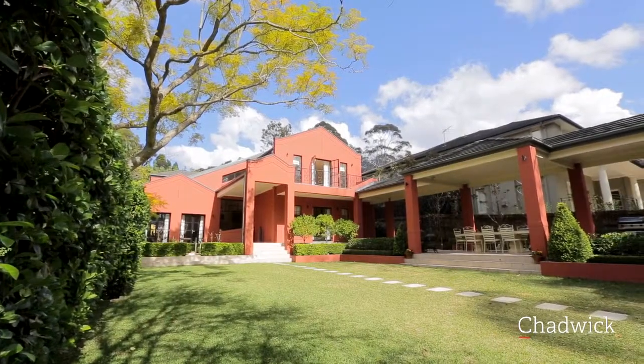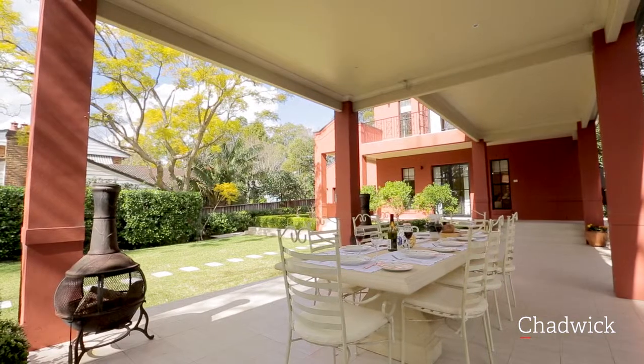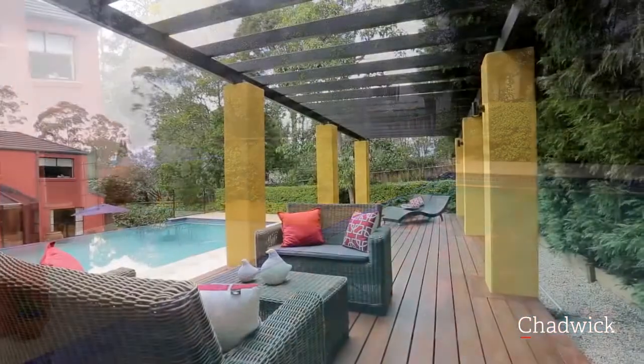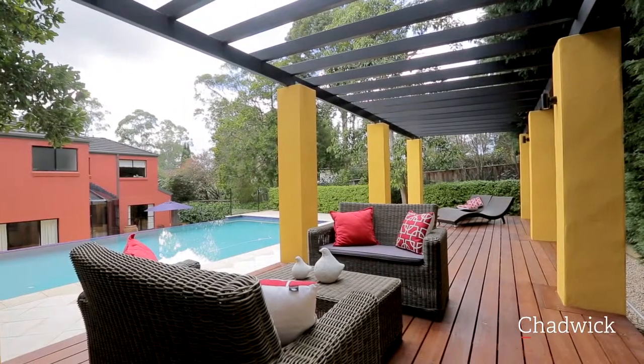Low maintenance gardens, loggias and pergolas make entertaining easy all year round. An infinity edge pool bathed in sunlight, sun deck and established gardens create beautiful vistas from all indoor living spaces.